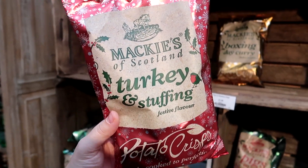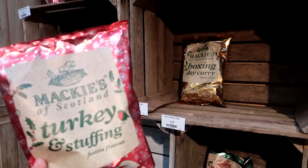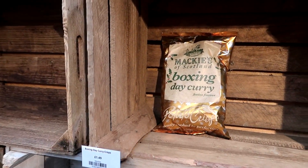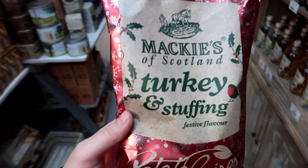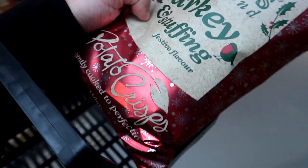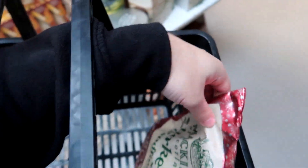There's a bit of a food section here. They've got Mackey's turkey and stuffing — I don't think that's new — and what might be new is the Boxing Day curry. I don't remember seeing it before. It does look like a pretty generic curry crisp, so we're going to grab that and put it in our basket.